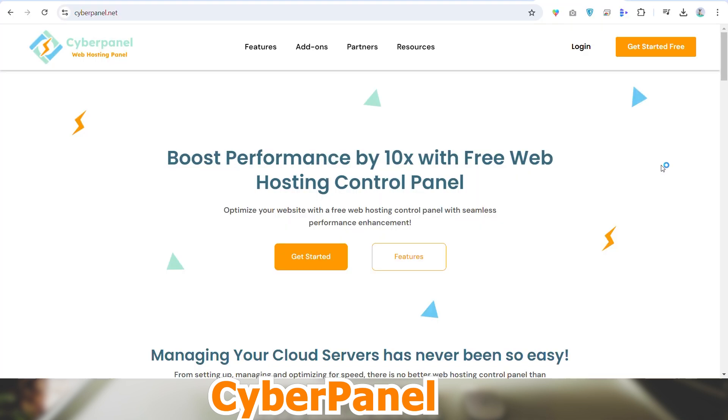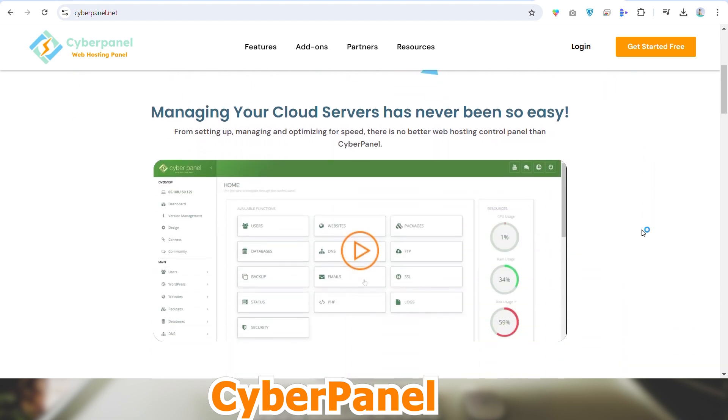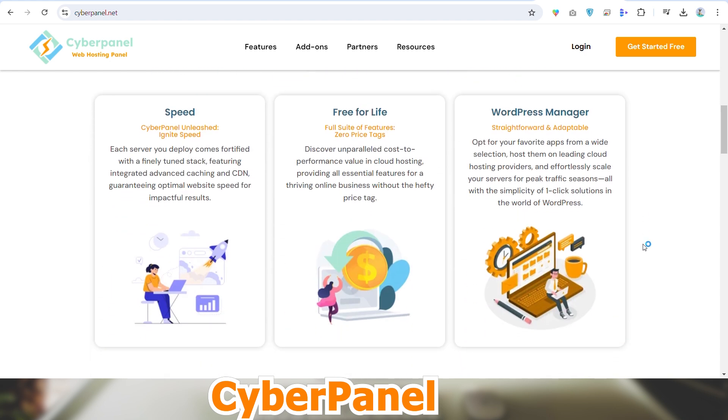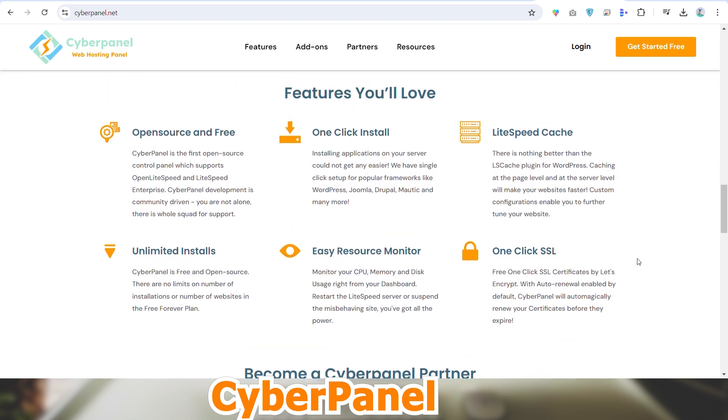Here's how Cyberpanel plays a role in cloud hosting. Because of its many capabilities, Cyberpanel is a next generation web hosting control panel and a great option for administering cloud hosting settings, especially for companies that need a reliable, safe, and easy to use solution.